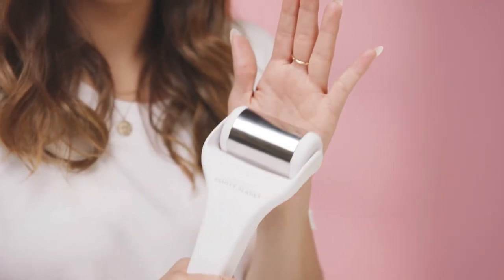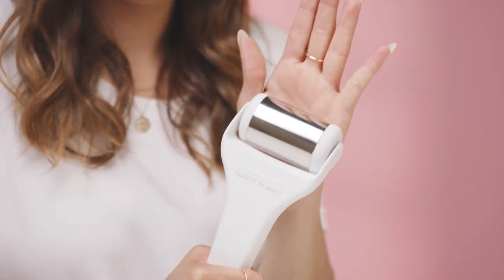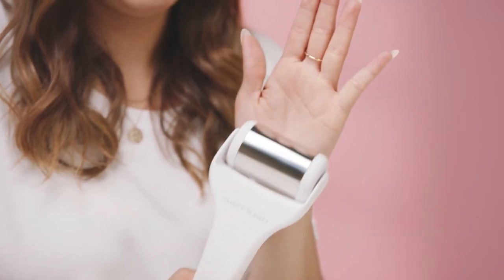When beauty sleep doesn't cut it, this instant pick-me-up temporarily tightens skin, shrinks under-eye bags, and depuffs so you look and feel refreshed. It also gives skin a cool rush of relief to help reduce swelling as well as calm redness and irritation, like pesky bug bites and sunburns.